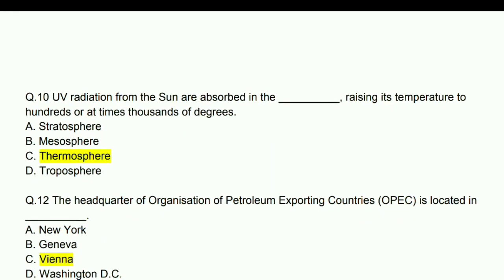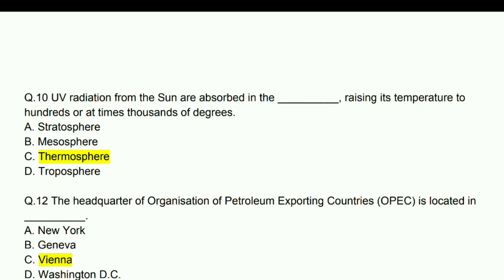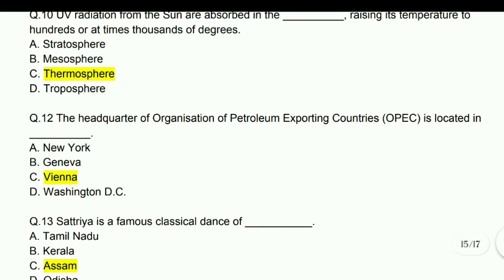UV radiation from the sun is absorbed in the thermosphere, raising its temperature to hundreds or at times thousands of degrees.